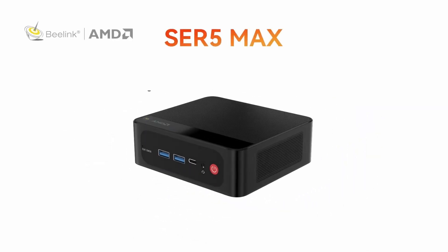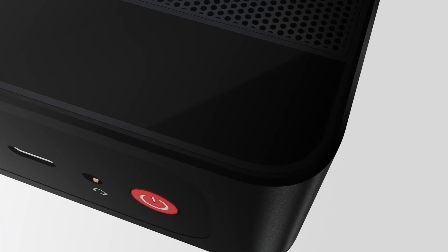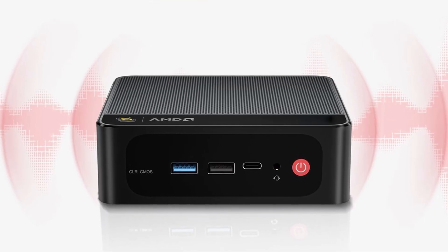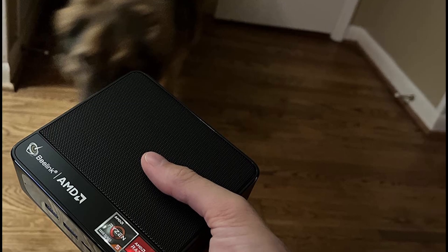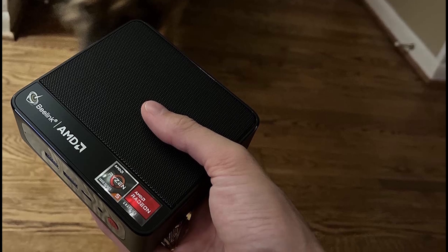Today I'm reviewing the Beelink SE-R5 Max Mini PC, a compact but powerful computer that delivers impressive performance for its size. Whether you're working, creating, or gaming, this machine checks all the right boxes. You can check the current price by following the links provided in the description of the video. Let's get started.